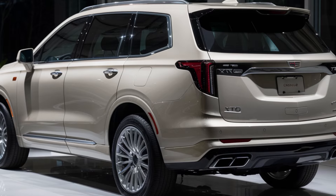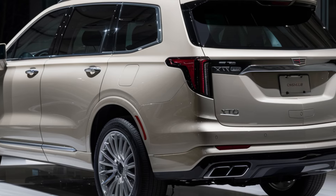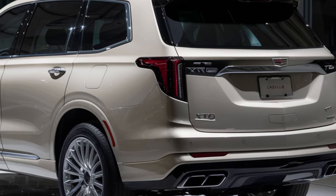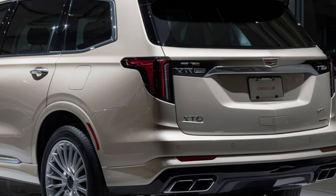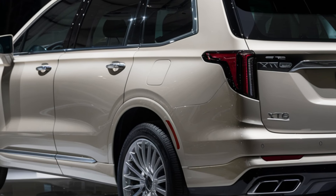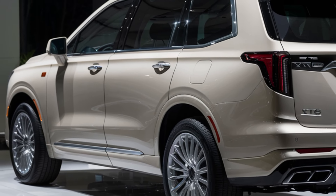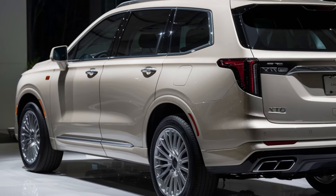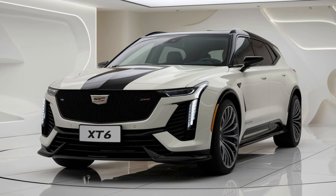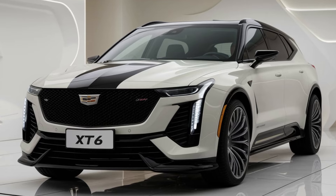Under the hood, the 2025 Cadillac XT6 offers two powertrain options: a 2.0-liter turbocharged 4-cylinder for those who prioritize fuel efficiency, and a 3.6-liter V6 for those who crave more power. Both engines are paired with a smooth 9-speed automatic transmission. And with available all-wheel drive, the XT6 is ready for any adventure, whether you're navigating city streets or heading off the beaten path.